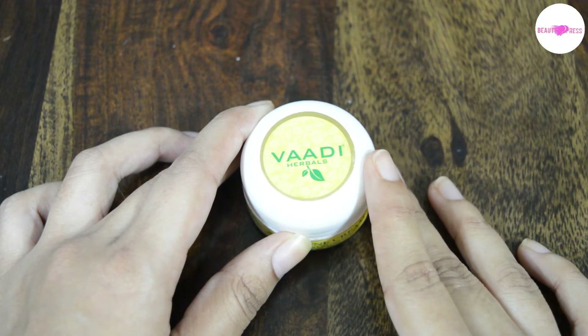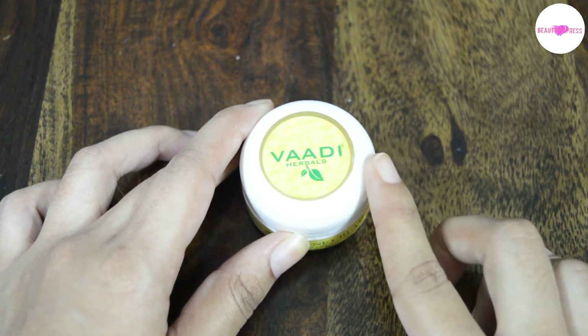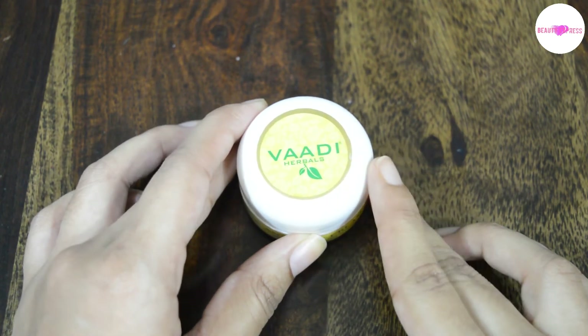The astringency further controls excess oil as well as unclogs and shrinks skin pores to prevent future eruptions too. So using this cream leaves your face healthy and acne free.